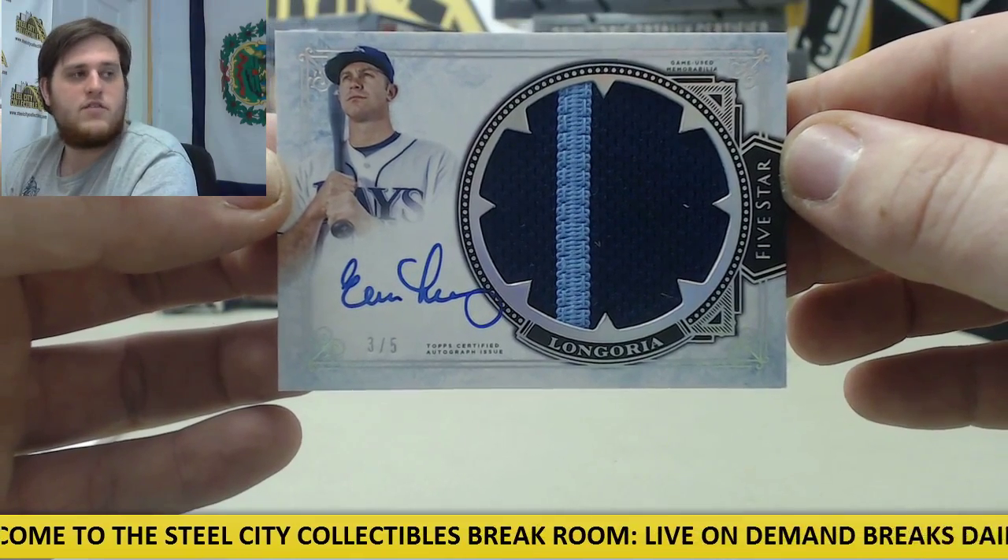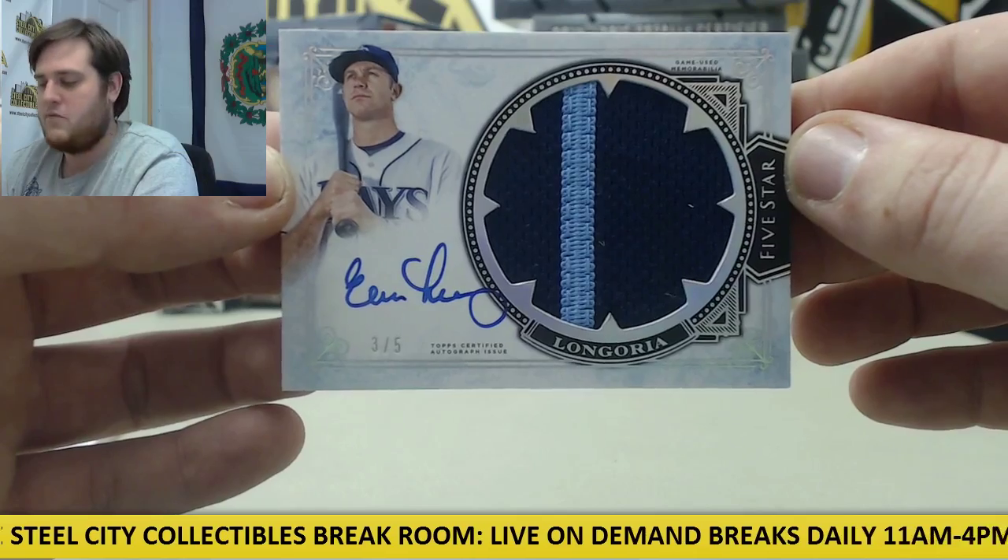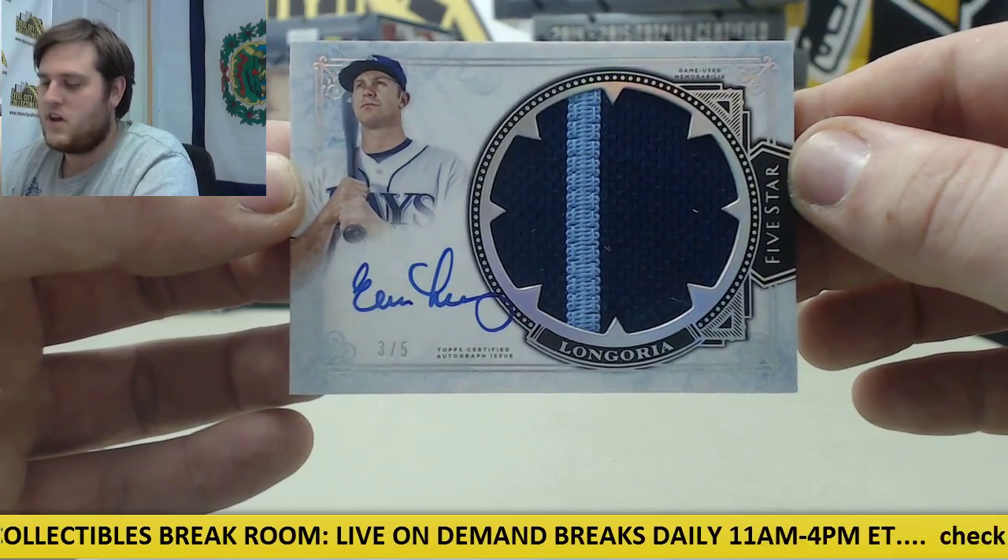Good product right there. So Pfister, nice Longoria, 3 of 5 Patch Auto. Not a bad way to start out the day right there.